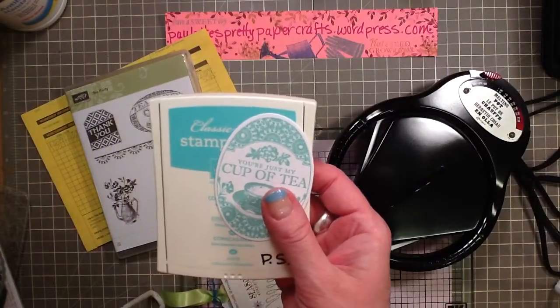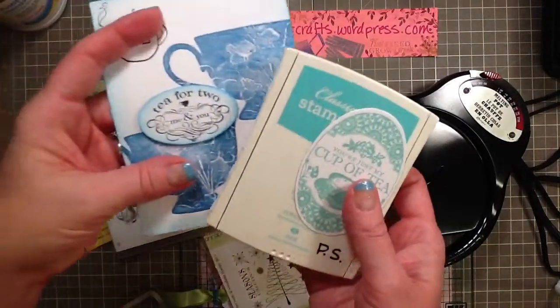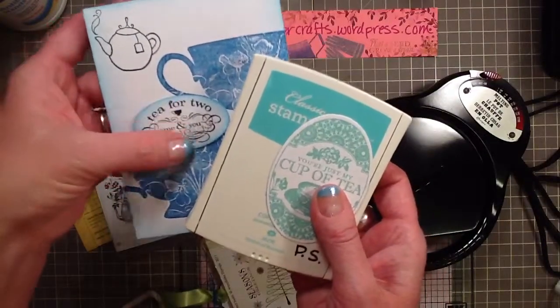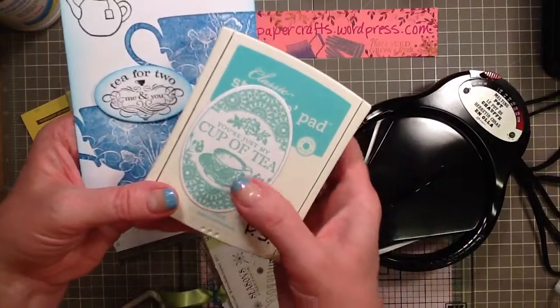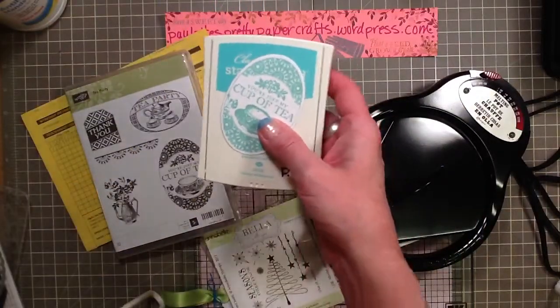I was afraid that it might be close to Tempting Turquoise. Now this little oval right here was sponged with Tempting Turquoise, and you can see it makes this Coastal Cabana look a bit green. So they're totally different colors, which is good.